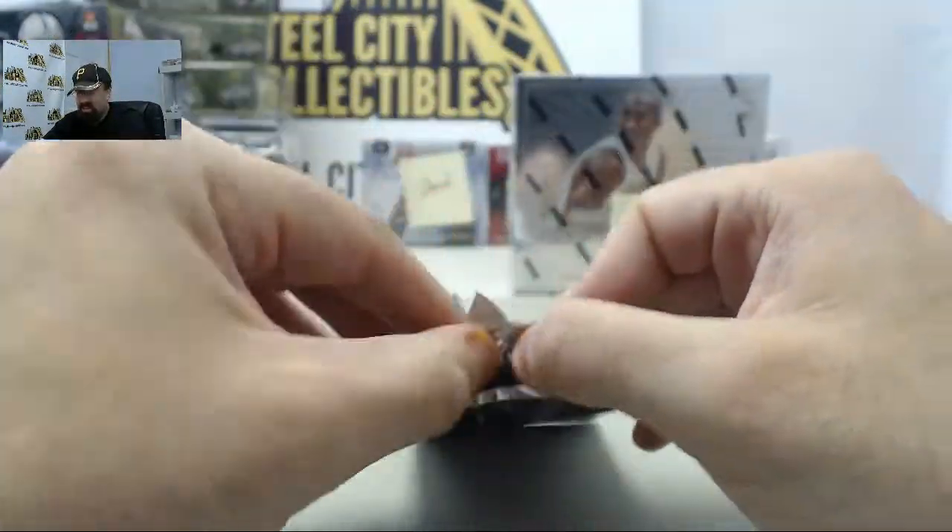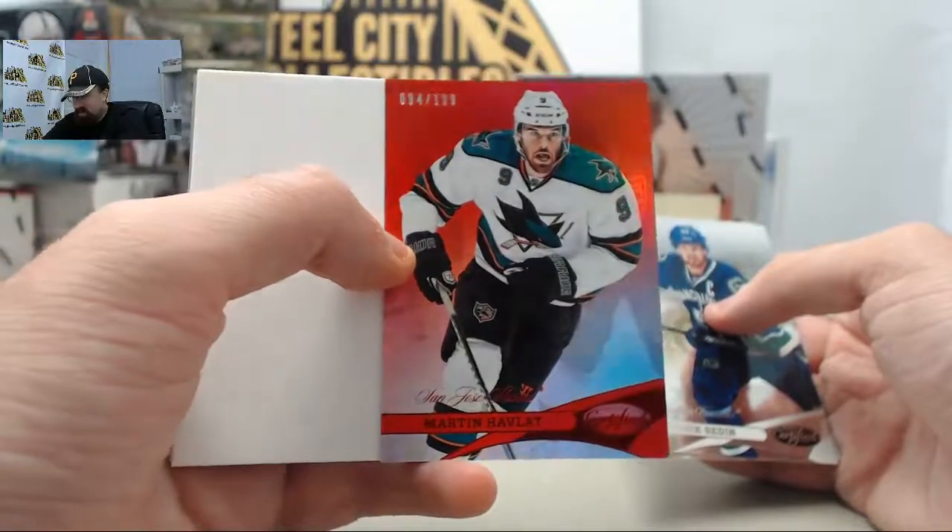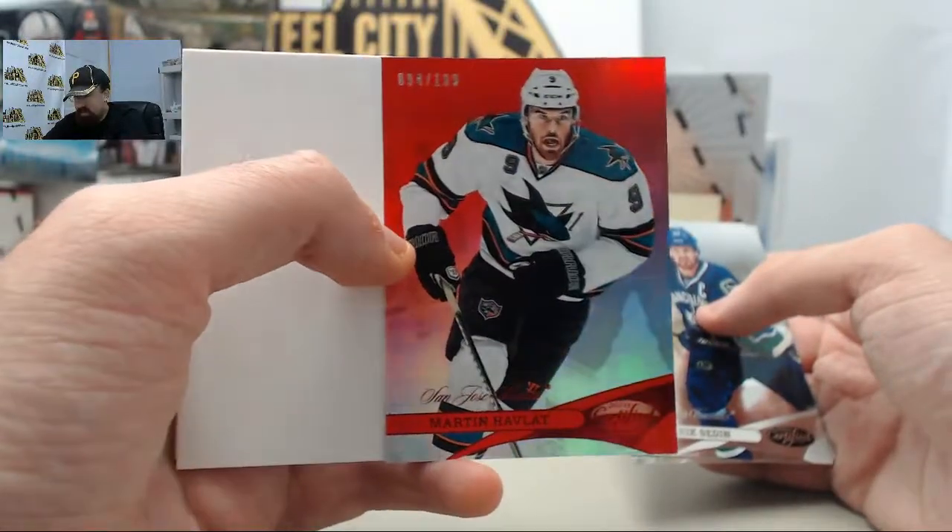The Kevin Blackhawks fan. And we've got the Martin Havlat — this is going to be the red, 94 of $1.99.